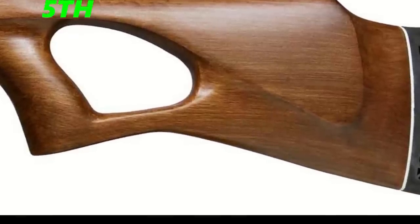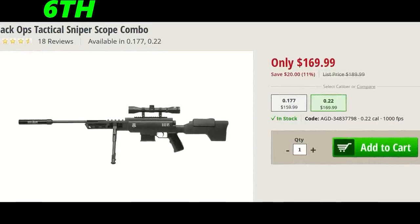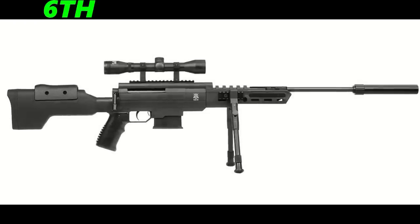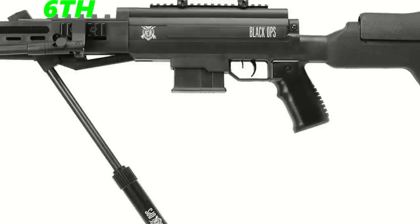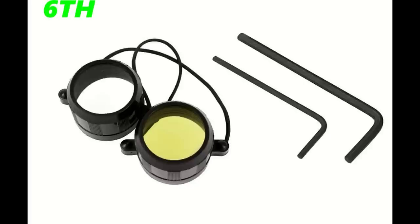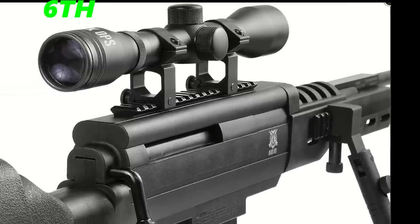The sixth gun of the month is the Black Ops Tactical Sniper Scope Combo, coming in at $170. It's a gas piston .22 that shoots at 1,000 feet per second. This gun comes with a bipod and a 4x32 scope, has an 18-inch barrel, and weighs 9.6 pounds. The reason I put it in sixth place is because it weighs a bit too much and it sort of looks cheap and plasticky. The reviews are good, but I think it's a little pricey for what you're getting.